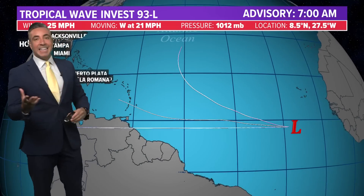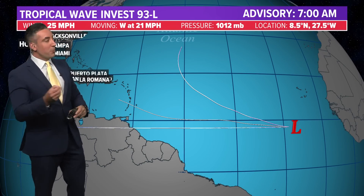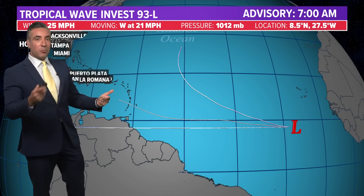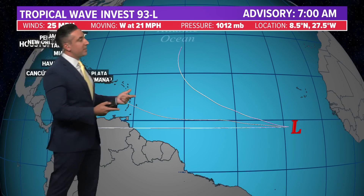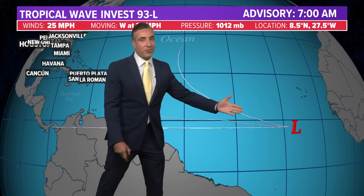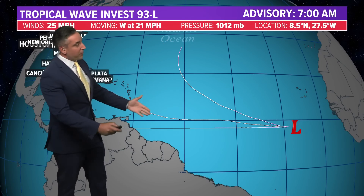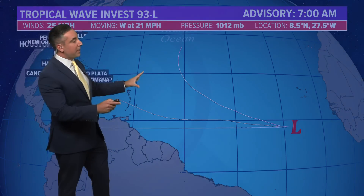What does the guidance look like on 93L? Unfortunately, we don't have much in the way of forecast model output on this just yet — the model runs this evening and tonight will show more. But pretty much right now it doesn't tell us a lot: one splits off recurving to the north, and the other two take it due west. So we'll see how things play out.